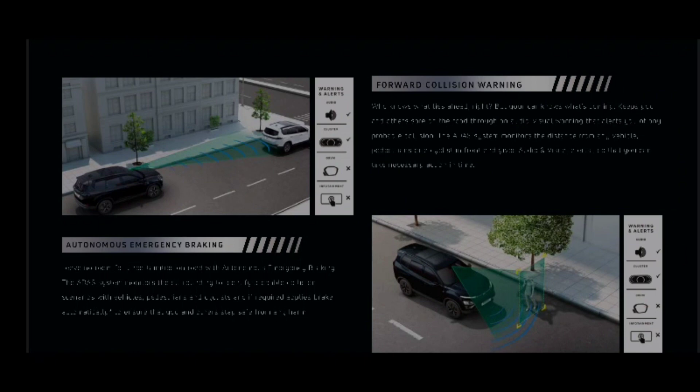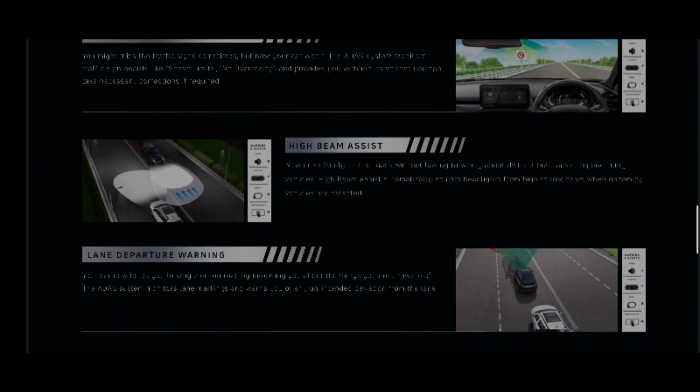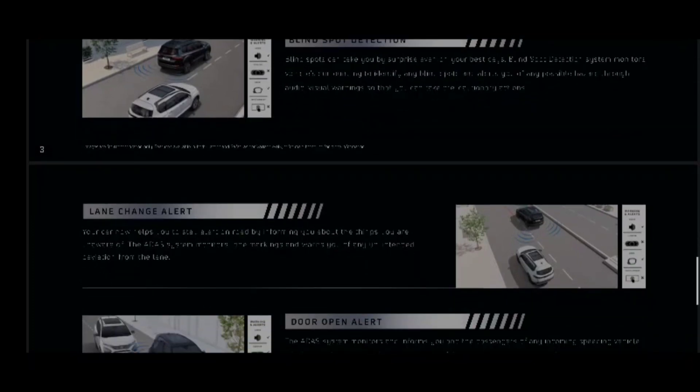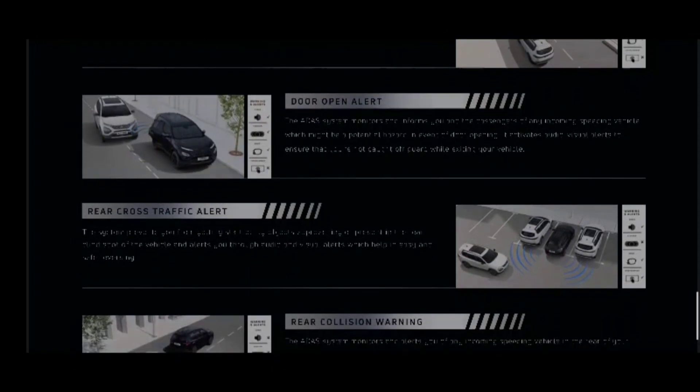The ADAS system includes autonomous emergency braking, forward collision warning, traffic sign recognition, highway assist, lane departure warning, blind spot detection, lane change alert, door open alert, rear cross traffic alert, and rear collision warning.